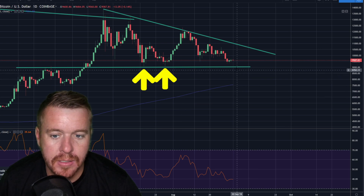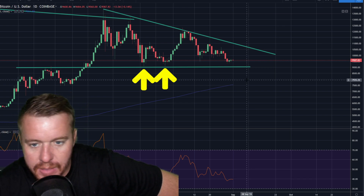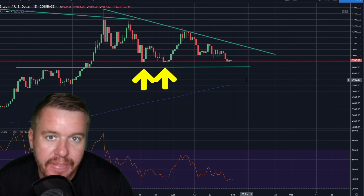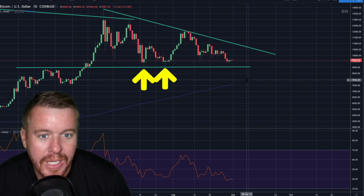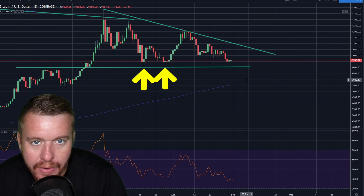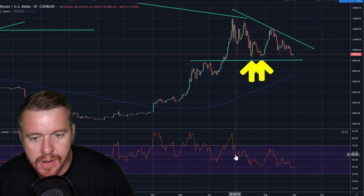I think we might get one more little dip back down to the nine thousand dollar area. For me, I'm just slowly buying. If we get one more big washout down to nine thousand, pull back, and hold that area one more time, I might load up a little bit more - because then I'm limiting my downside risk by buying at nine thousand. That area just makes sense to me given these previous bounces.